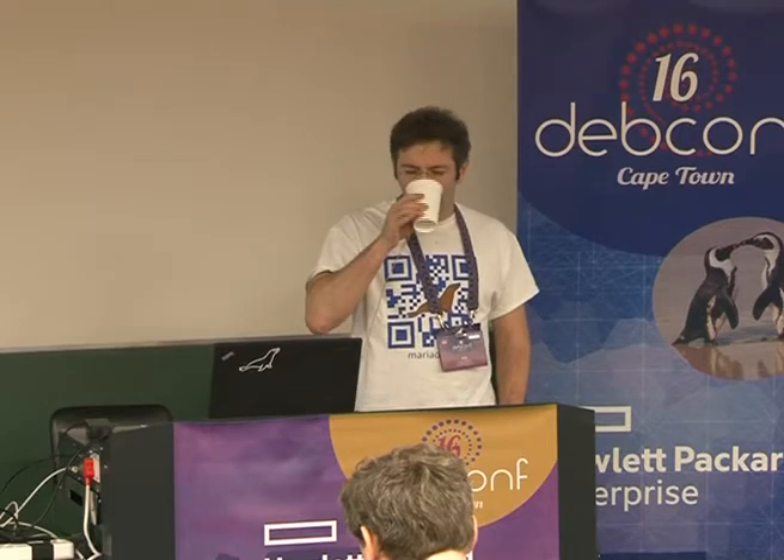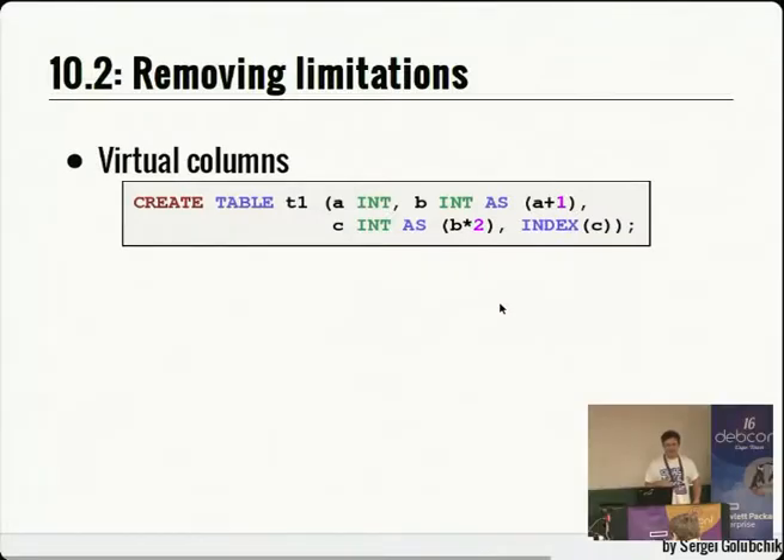Virtual columns: MariaDB has supported them since version 5.2, but they were subject to many limitations. Several are removed in 10.2. For example, virtual columns can now refer to other virtual columns — column C can refer to column B, which was not allowed before. They can now be indexed, which also didn't work until now. The maximum expression length was increased, and the set of functions that can be used in virtual columns is expanded — you don't necessarily have to use deterministic functions anymore.